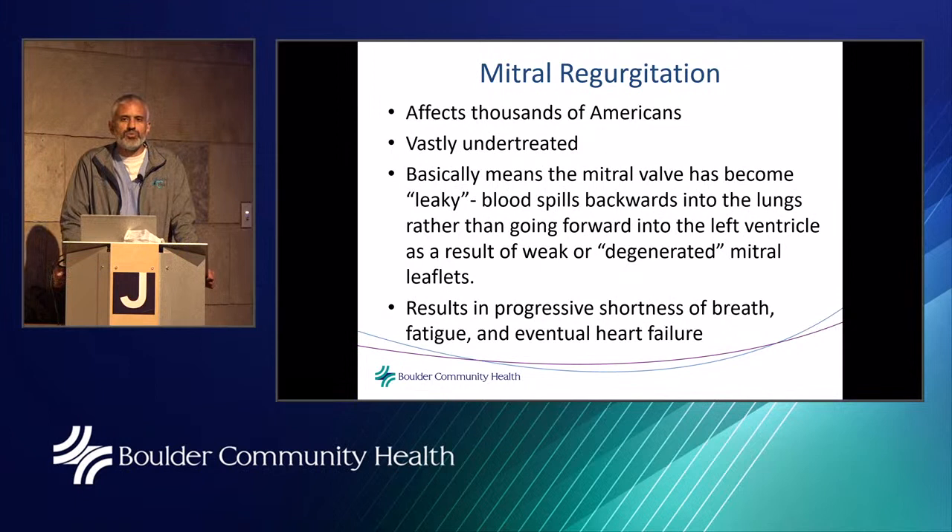There are four heart valves. Tonight we'll talk about two separate conditions affecting two of them. The mitral valve affects blood flow from the left atrium to the left ventricle. We're going to talk specifically about mitral regurgitation — a leaky mitral valve. This condition affects thousands of Americans, is vastly undertreated, and means the mitral valve has become leaky. Blood spills backwards into the lungs rather than going forward out of the left ventricle, resulting in progressive shortness of breath, fatigue, and eventually heart failure.